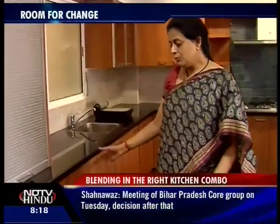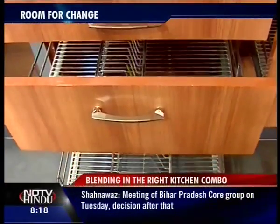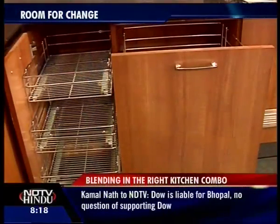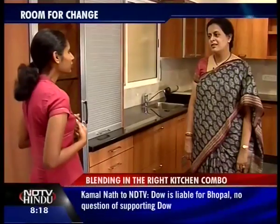The cabinets are all handmade. When you say handmade, we use plywood — just basic commercial plywood which is lined with a nice laminate.